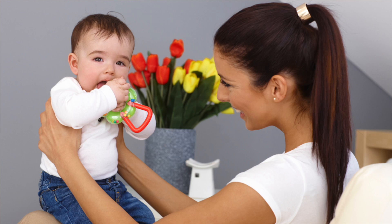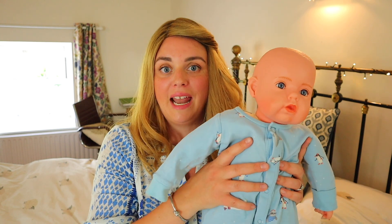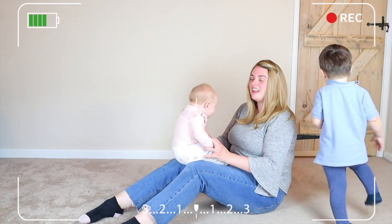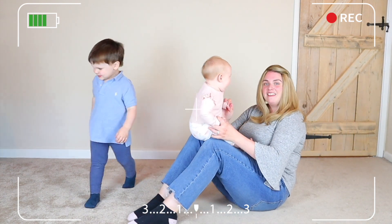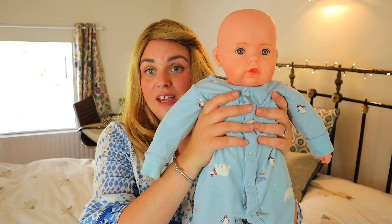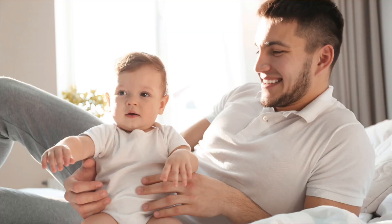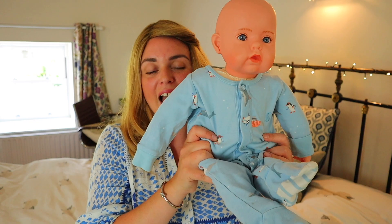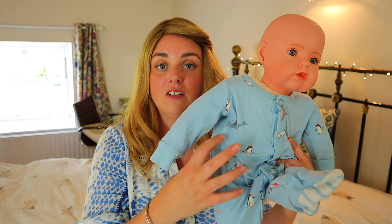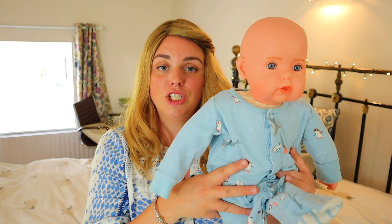When they're in this position you can use lap rhymes to really help develop those core strength skills and that sitting position skill. Once they get a little bit better at sitting, you can start holding them at their hips rather than their trunk, which means they have to use their core strength a little bit more. Bobbling them around during lap rhymes will also help with their sense of balance, stability, and coordination.